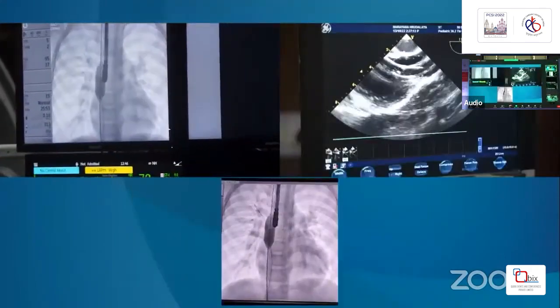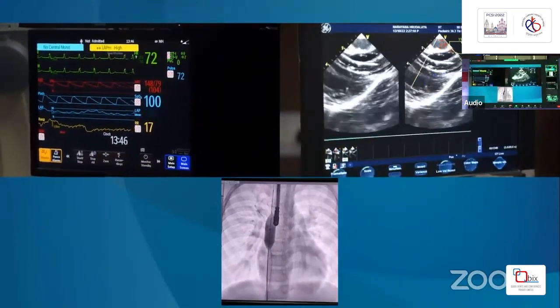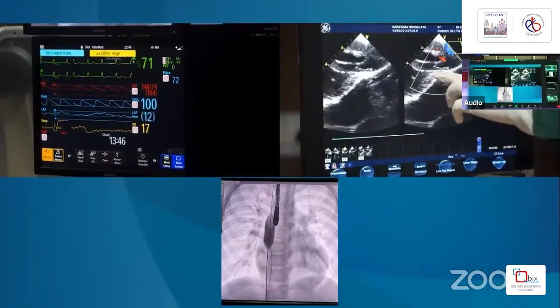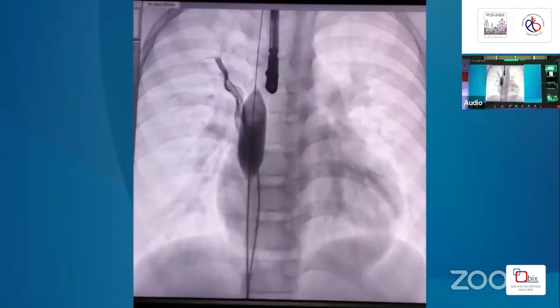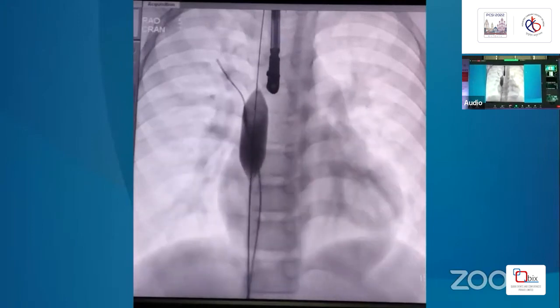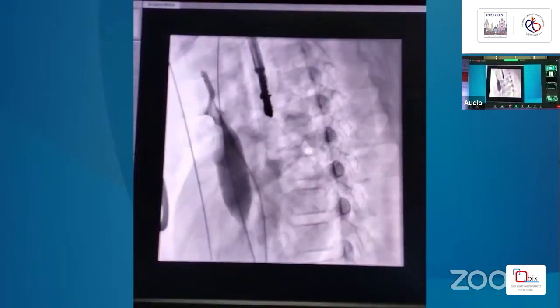On transesophageal echo, the flow measurement is being shown. The catheter in the right upper pulmonary vein shows the pressure has not increased at all — right upper pulmonary pressure is 12 mmHg and there is almost no flow, just a trickle. On injection of the right upper pulmonary vein, flow is directly into the right atrium with absolutely no flow crossing over to the left atrium.